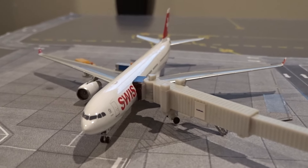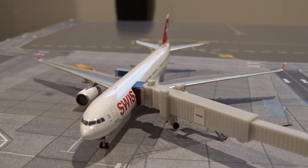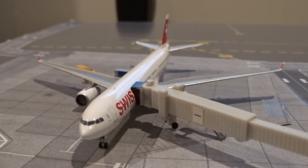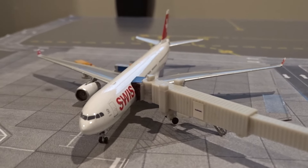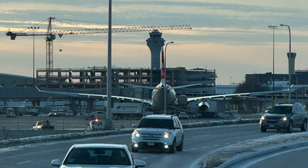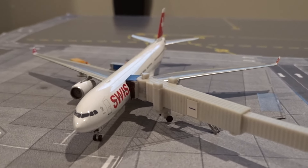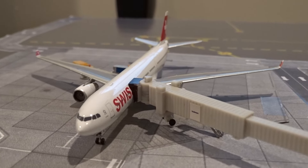Last but not least, finishing off the update we have the Swiss Airbus A330-300 at gate M40, arrived from Zurich. When I was at O'Hare this past weekend I did see Swiss parked at M40 — you can see the picture here. That's why I have this aircraft at this particular gate because I love recreating stuff I've seen in real life. And that concludes the aircraft portion of the update.